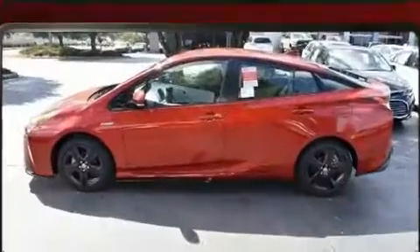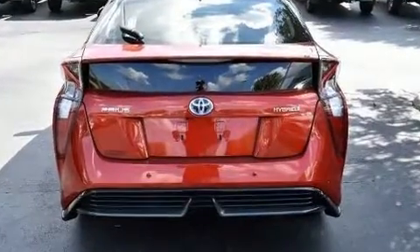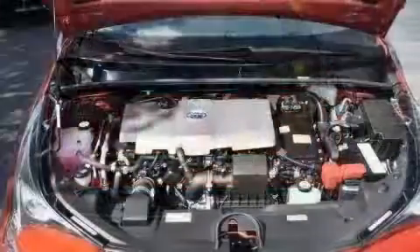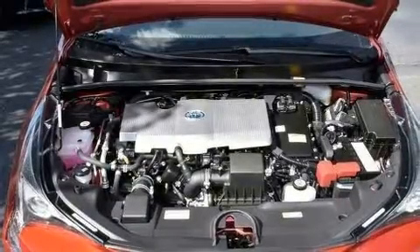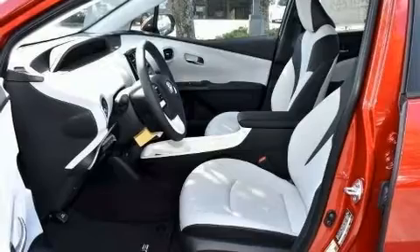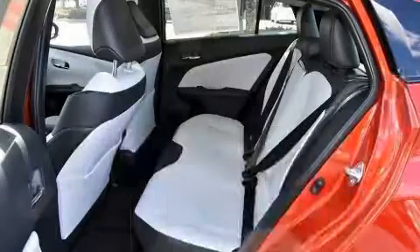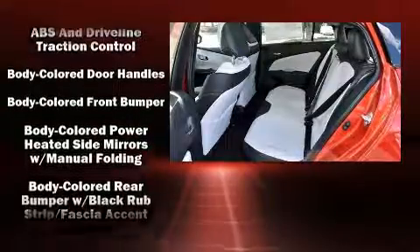A wealth of standard features mean that you no longer have to sacrifice, like heated seats, delay off headlights, a built-in garage door transmitter, a trip computer, rain-sensing wipers, lane departure warning, and a blind-spot monitoring system. Storage solutions are integrated throughout the interior, demonstrating thoughtful attention to detail.